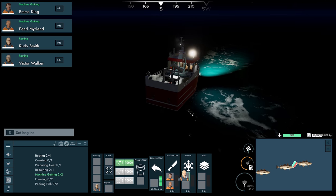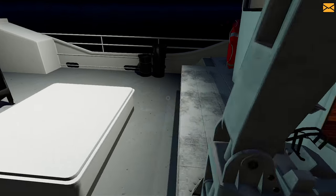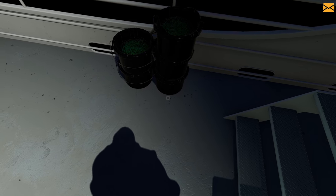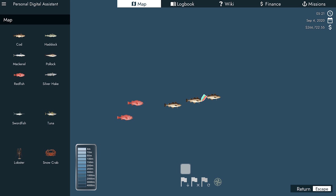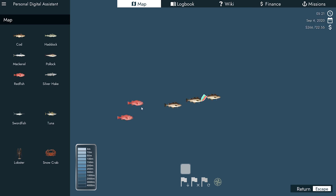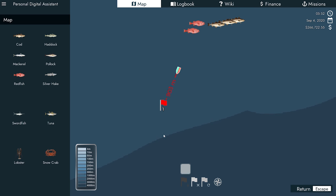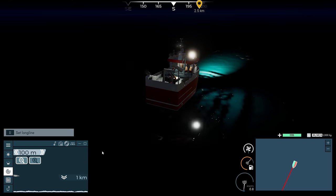We have another line over here — mackerel, krill, crab, mackerel. Krill is going to get us redfish. There's no point leaving empty-handed, so let's go down here — about two days travel. We'll set course for down here, get the autopilot going, and see if we can find some redfish.